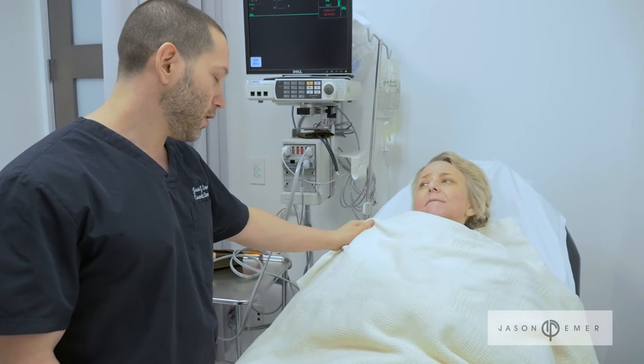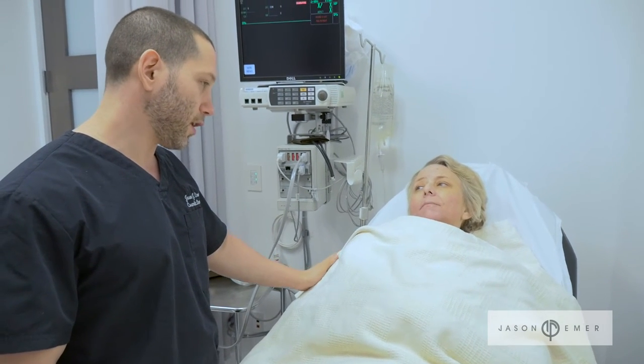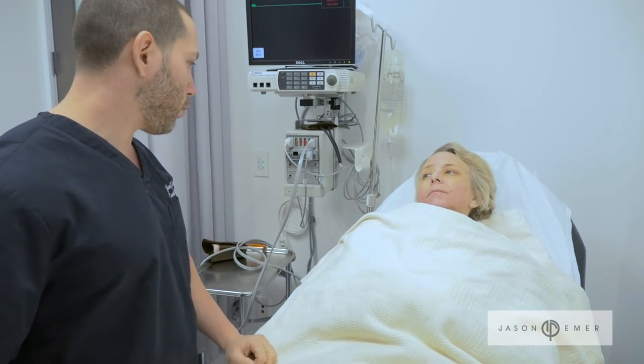I did have some discomfort during some of the surgeries, and as soon as I let him know he made modifications to make me more comfortable, so I felt really confident each time going in that my care was their top priority. You have to have a lot of consideration for the skin tightening, the blood vessels and lymphatics, and understanding of the cellulite and the medical conditions that go along with the lipedema.